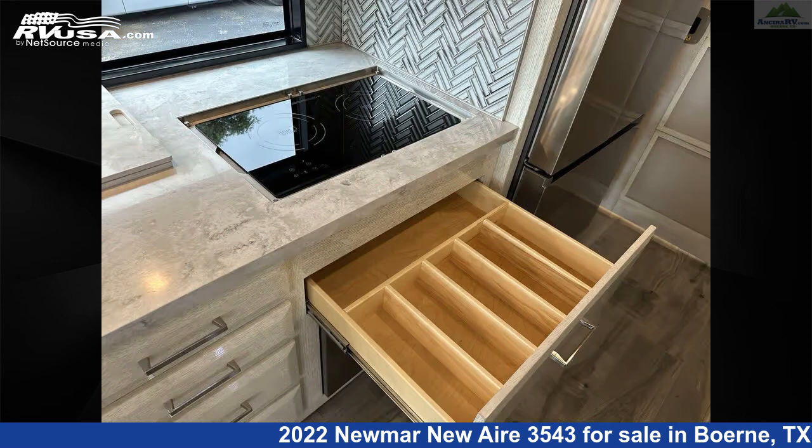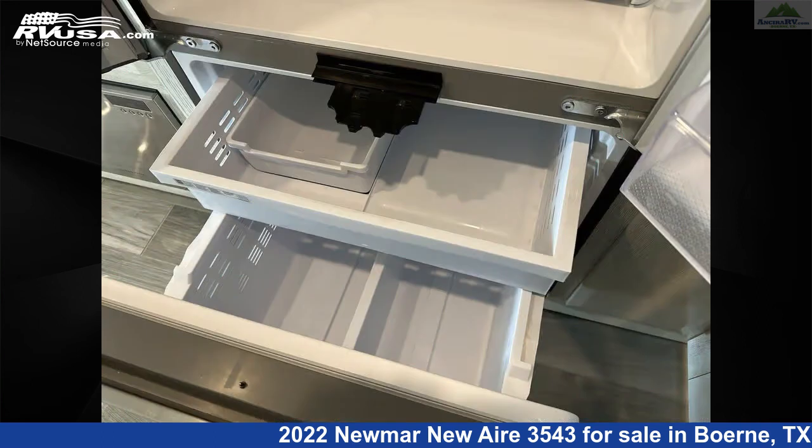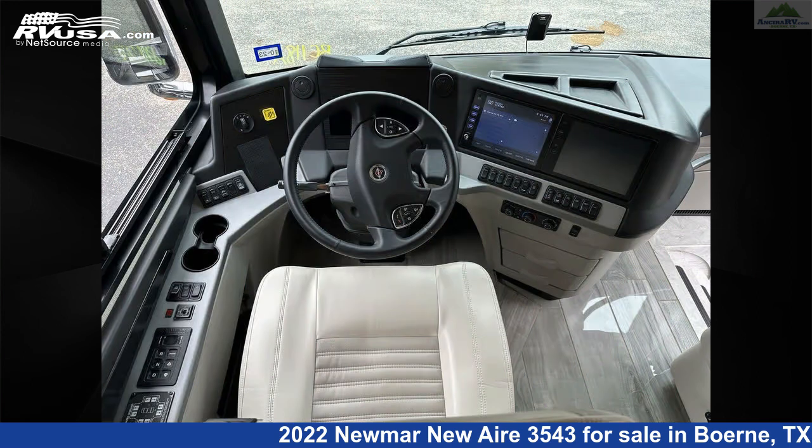The floorplan layout of this Diesel Pusher features front entertainment, full wall slide, and rear bedroom. This 2022 Numar Newair 3543 is built on a Freightliner XC Series chassis and is powered by a Cummins engine.